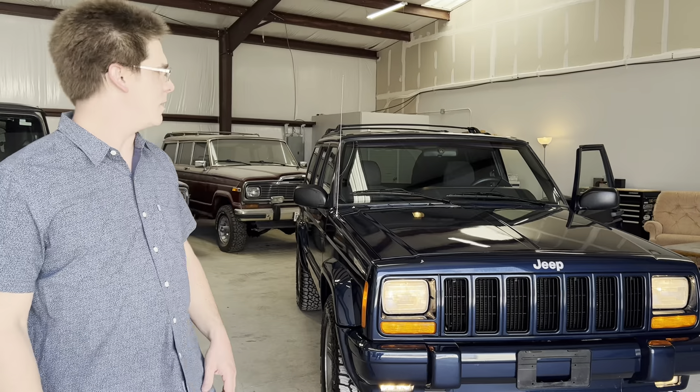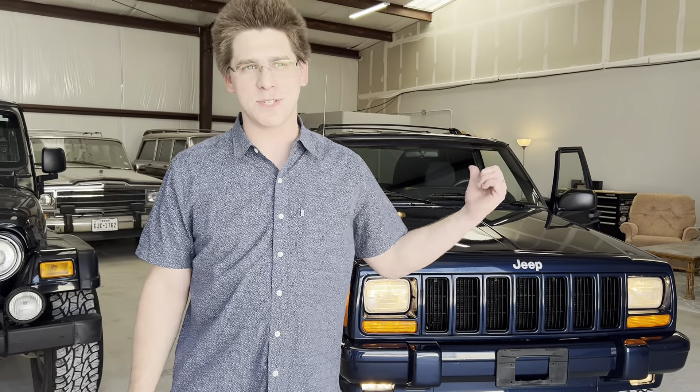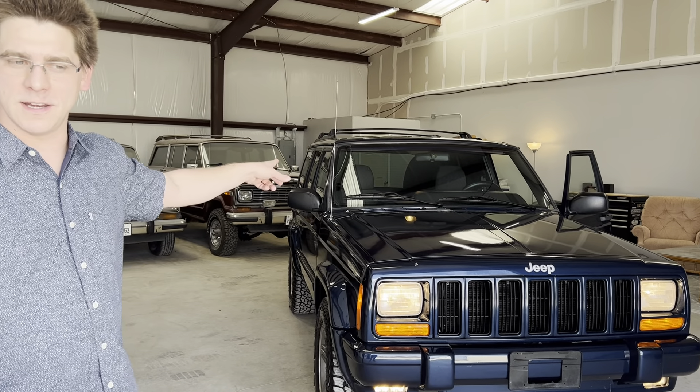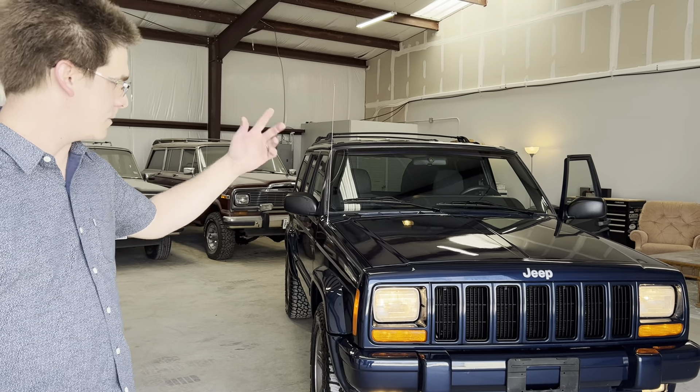Whoever buys this can take the cover off — I have pictures of the steering wheel as well. I'm going to move you inside and do a demo on some of the functionality of the vehicle, and we'll do a walk-around shot.